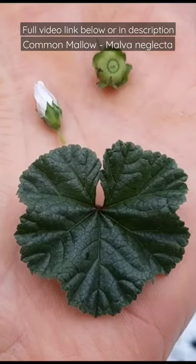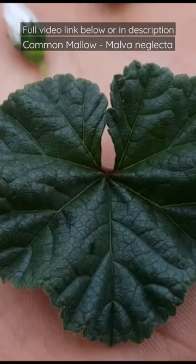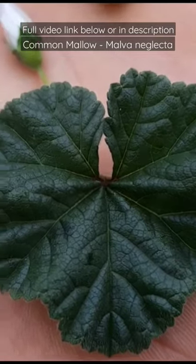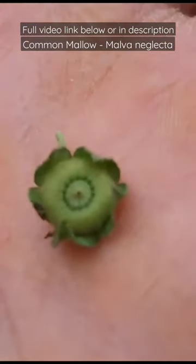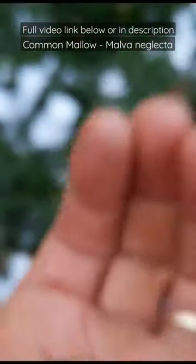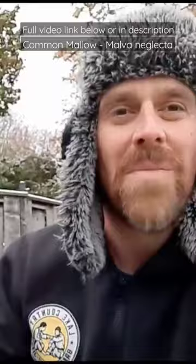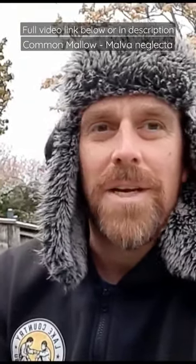Pretty much all the above-ground parts of the mallow plant are edible. The leaves are edible — usually better earlier in the season when they're young. The flowers are edible, and the cheeses — the seed pods or fruits — are also edible. Despite the name, cheeses don't taste like cheese. All the parts can be eaten raw or cooked, so you could put them in a salad.